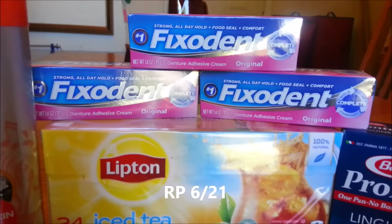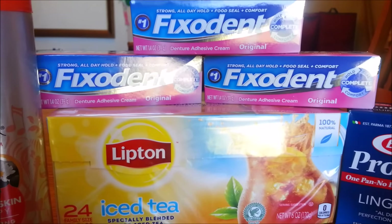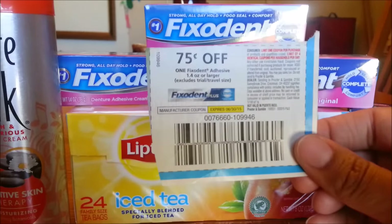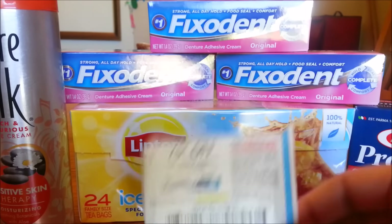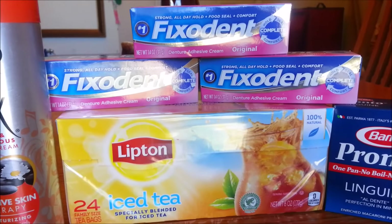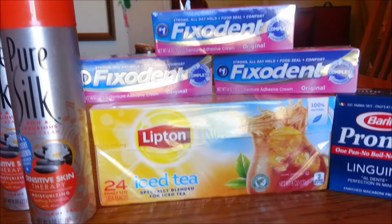I picked up three of the Fixident Original, the 1.4-fluid-ounce size. This is the only size and flavor I saw, at $2.00 each. They are on clearance at my Harris Teeter. In the 5-31 P&G insert there is a 75-cents-off-one Fixident Adhesive, 1.4 ounces or larger, which will double making those $0.50 each. I got those for an extended family member — without coupons and without the clearance, that would have been $14 worth of Fixident.